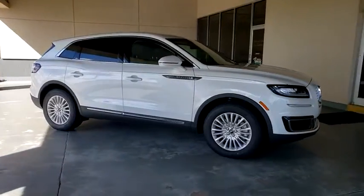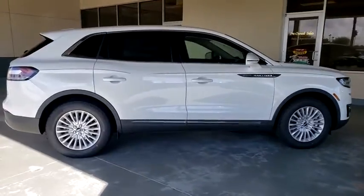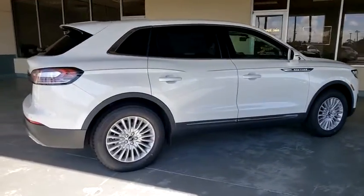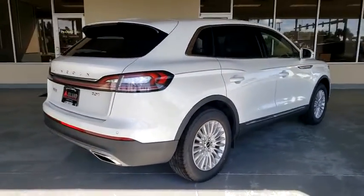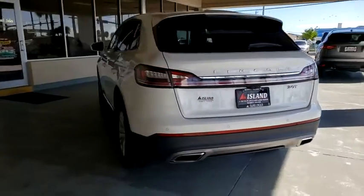Come test drive the 2020 Lincoln Nautilus. The Lincoln Nautilus crossover provides you with all the functionality you need in a vehicle. Plenty of space, lots of safety and technology options, and a high-end interior feel make this the perfect vehicle.